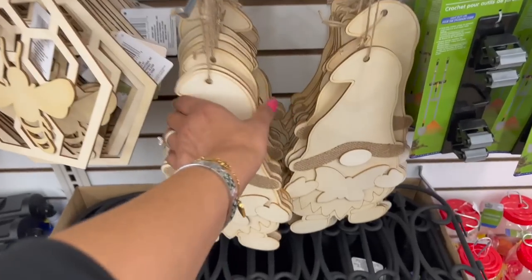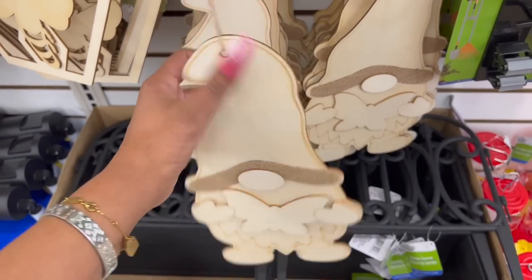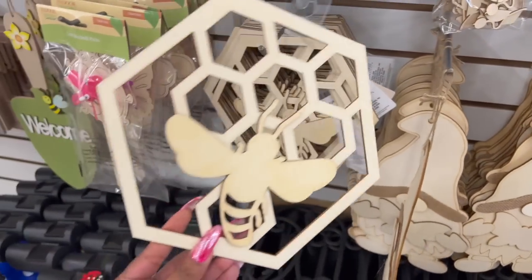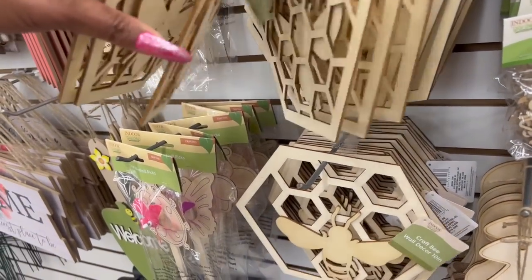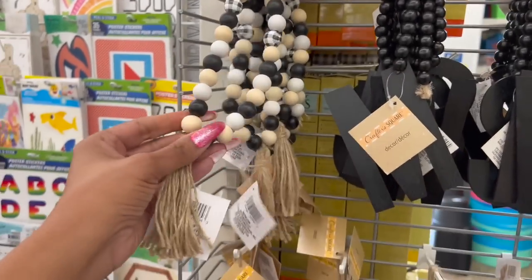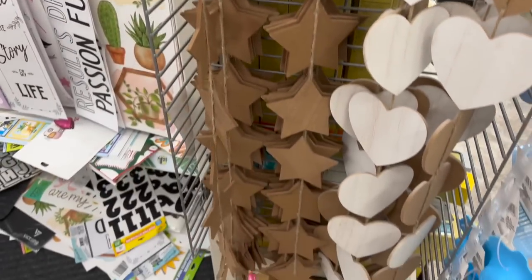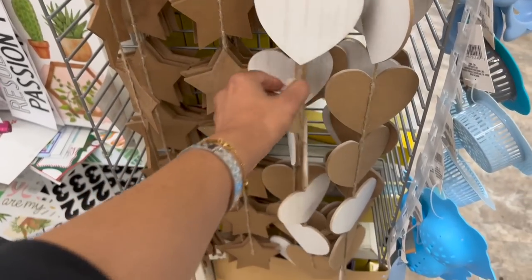They have the craft gnome shapes out — so cute, I love the little burlap on it. They also have the craft bee wall decor. I showed you the letters and stars last week, but look — they have the heart out now. A really cute piece for a dollar twenty-five.